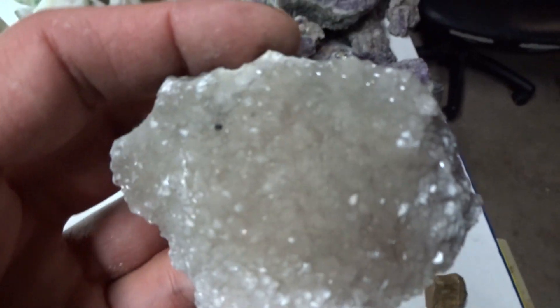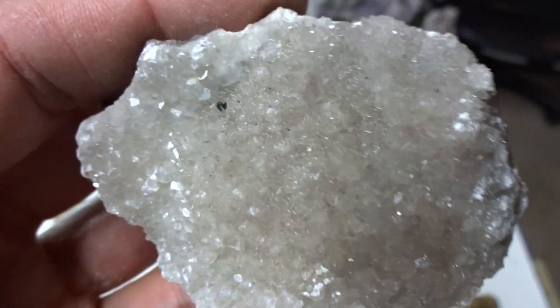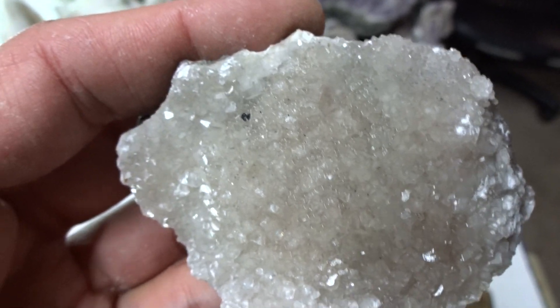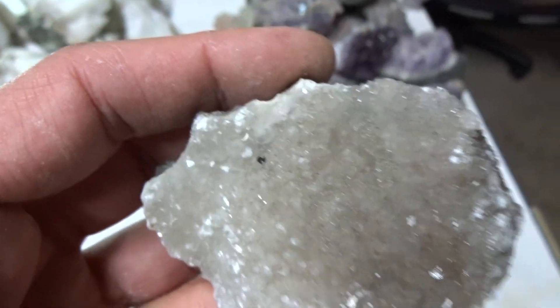Sodalite — this is more common, but you don't find it in your local park. Little clear crystals, slightly gray in color, perfect euhedral crystals. $9.